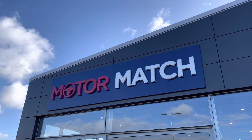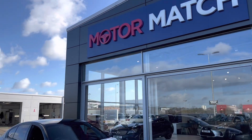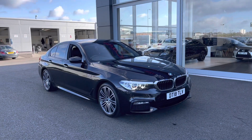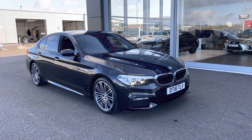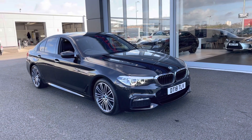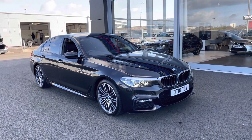Hi UK, my name is Billy from Motor Match Chester. Today I'm very excited to be getting into this absolutely fantastic BMW 530D. It is the M Sport 3 litre diesel automatic with only one previous owner and just over 55,000 miles on the clock.